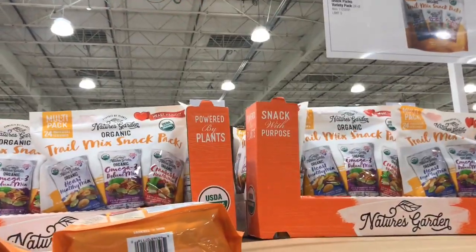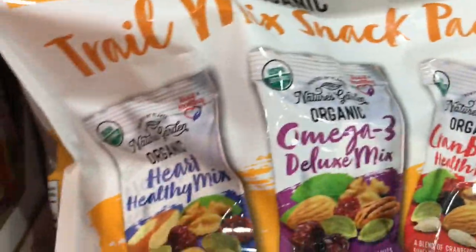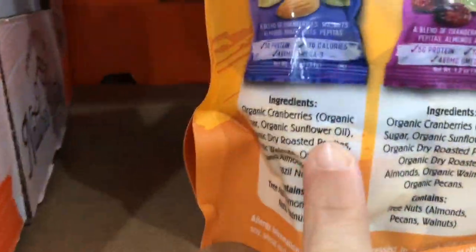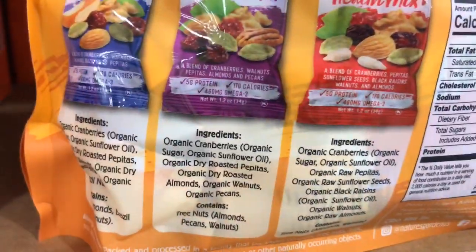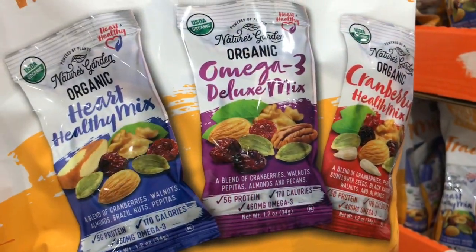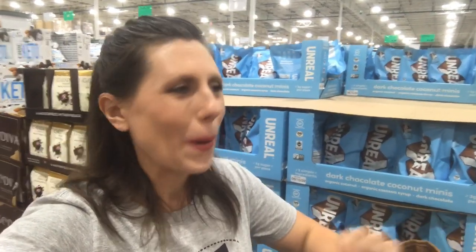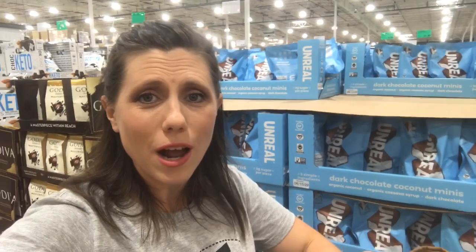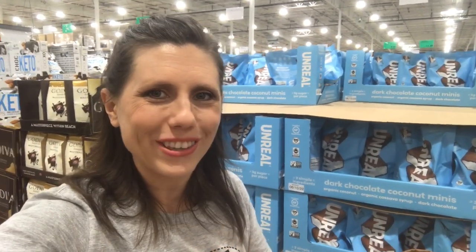They also have this trail mix snack pack on sale right now. The only thing I'm seeing as a concern is in the cranberries there is some sunflower oil, but other than that these are really great ingredients. They're 24 individual servings so it's only 39 cents per pack. And of course every lunchbox has to have some kind of treat, so I am going to show you some sweet options that you can add in the lunchbox to give them a nice little dessert.